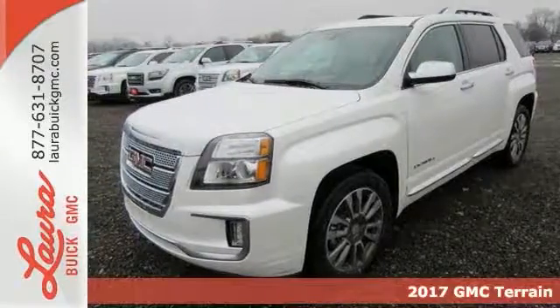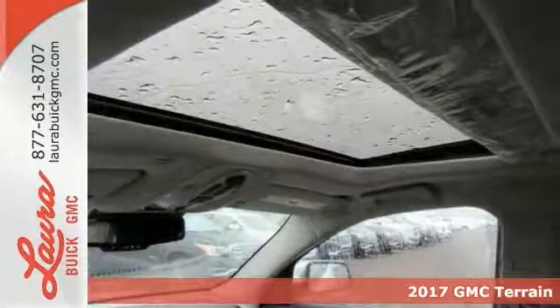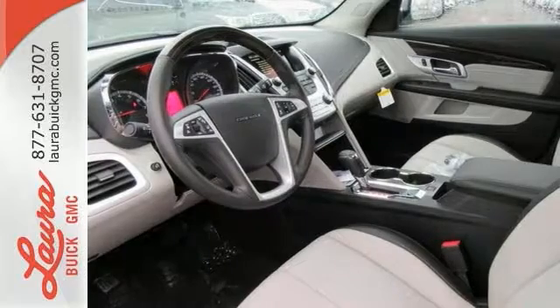It's a 2017 GMC Terrain. It's time to open up your world to a crossover SUV that can handle it. And with the necessary room, power and safety, this Terrain is ready to serve.